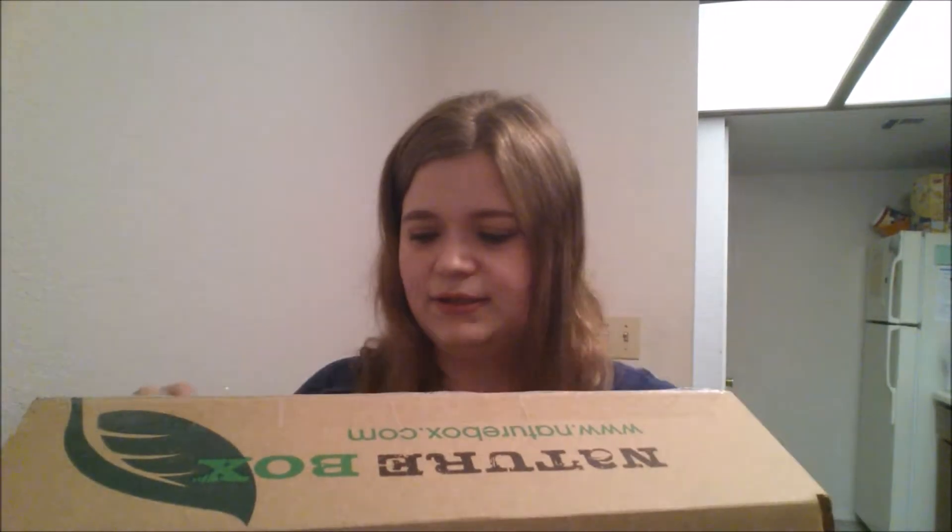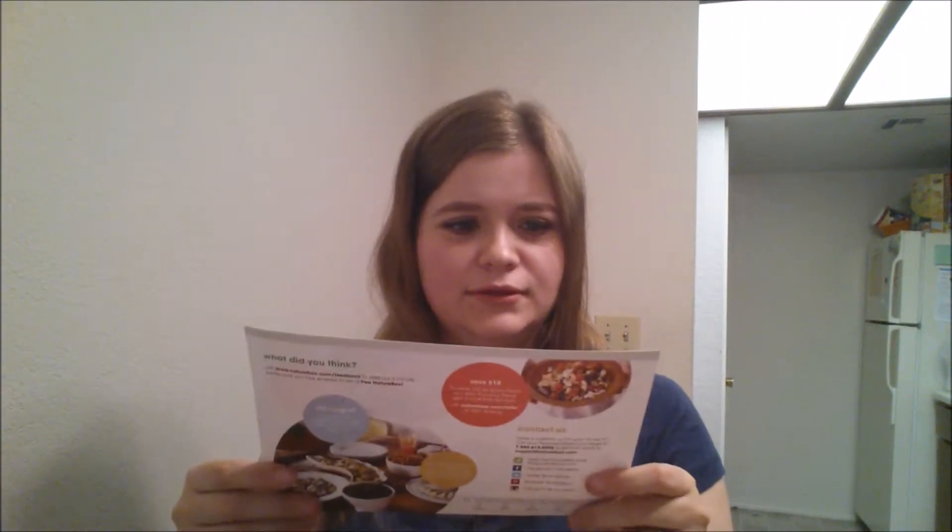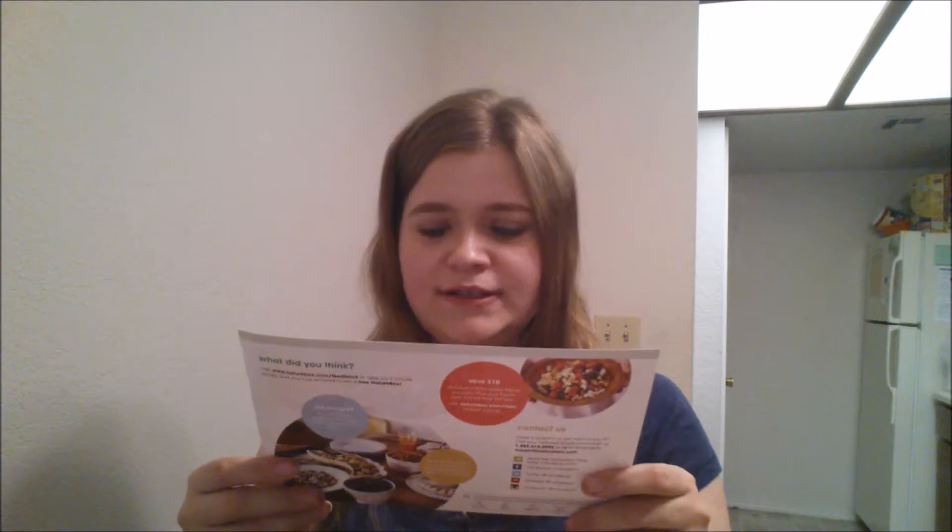I'll show you what's inside. I'm inside the box. A piece of paper. Thank you for choosing Nature Box.